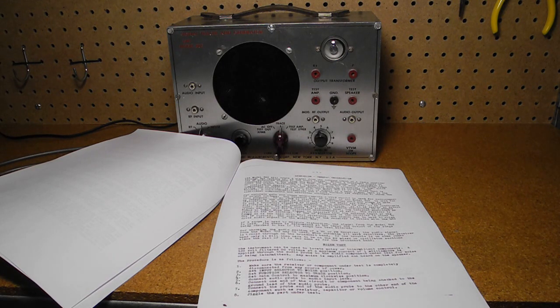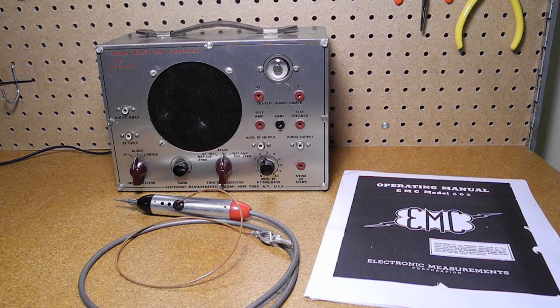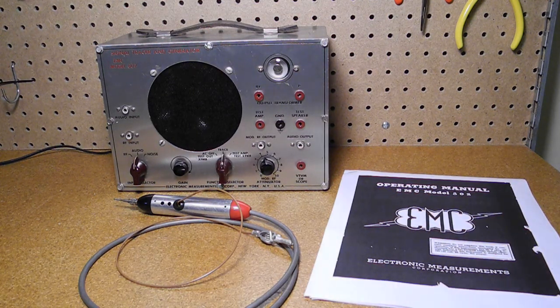I don't typically use the unit for fixing radio receivers, as a signal generator and oscilloscope are more powerful and convenient. But it is an interesting collectible item and sometimes comes in handy for testing radio or other circuits. The EMC 801 is pretty typical of signal tracers of this vintage, although it has a few extra features. Build quality was not up to the same level as Heathkit or Eico.